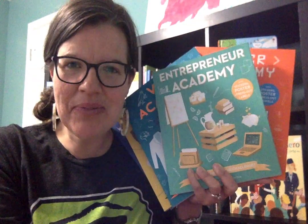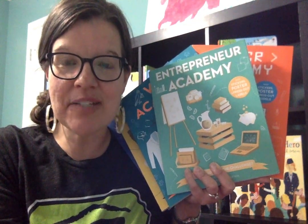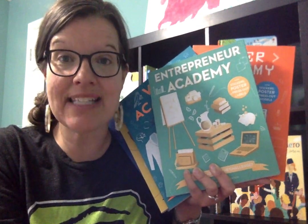Hey friends, it's Suzanne Mosley with S-Worm Books and More. You can find me on Facebook at Suzanne Shares S-Worm Books, and you can find me on YouTube at the same spot.